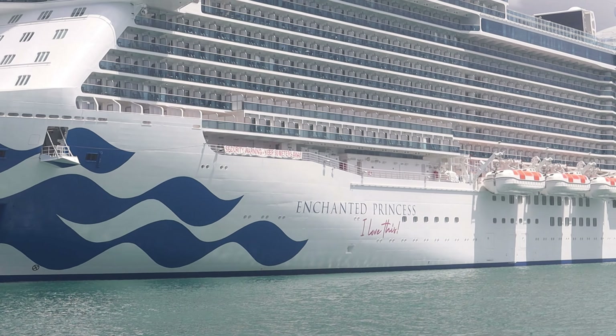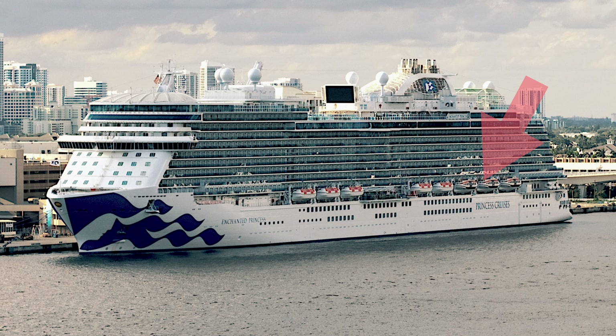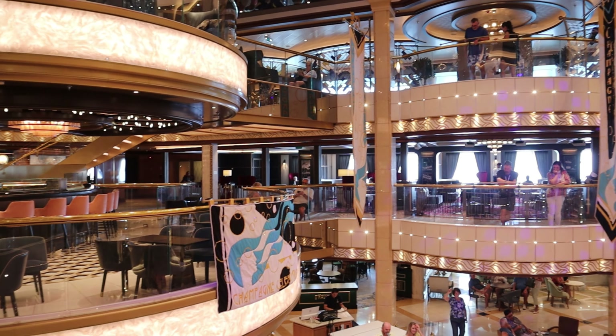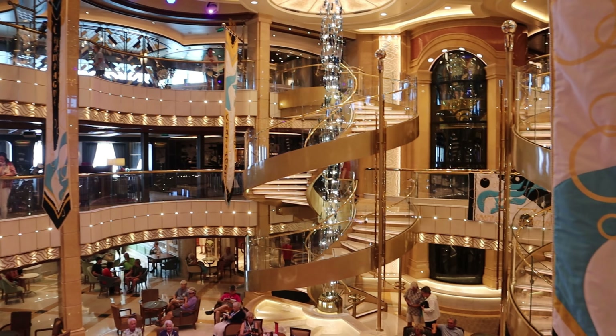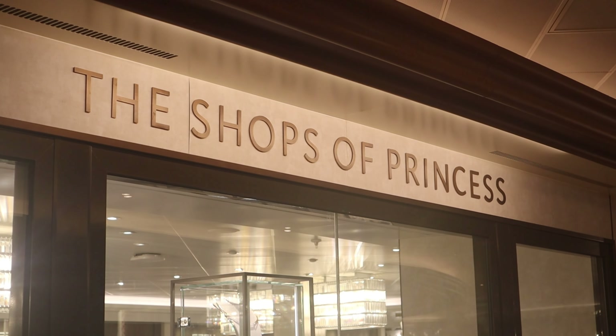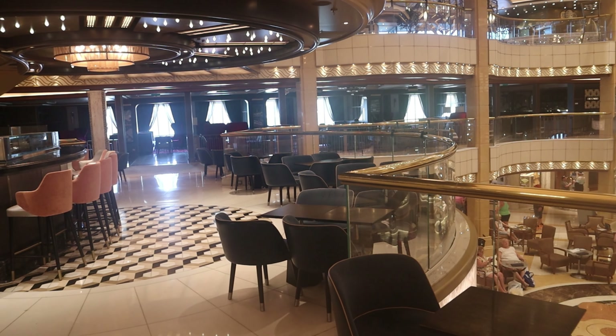We booked stateroom E-608. It's on the Emerald Deck, or deck number 8, so fairly low on the ship. It's on the port side, or left side, and pretty close to the aft or back of the ship. Before I get into the tour of the room, let me tell you some of the advantages with this location. First of all, we were one deck above the promenade deck, which has a lot of activities taking place there. But even though this is a public deck, we were never bothered by any noise or smells or anything else during our cruise.